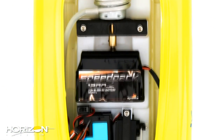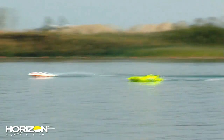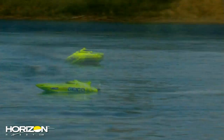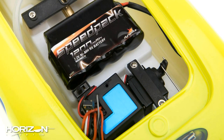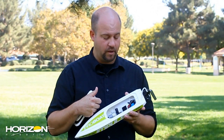On the inside you'll find a 380-size motor to propel the boat, with water cooling to keep temperatures down while driving. It's on an adjustable motor mount so you can make tweaks to straighten the motor out. In the back there's also an ESC/receiver combo, which saves a lot of room compared to a separate ESC and receiver, plus a micro servo.